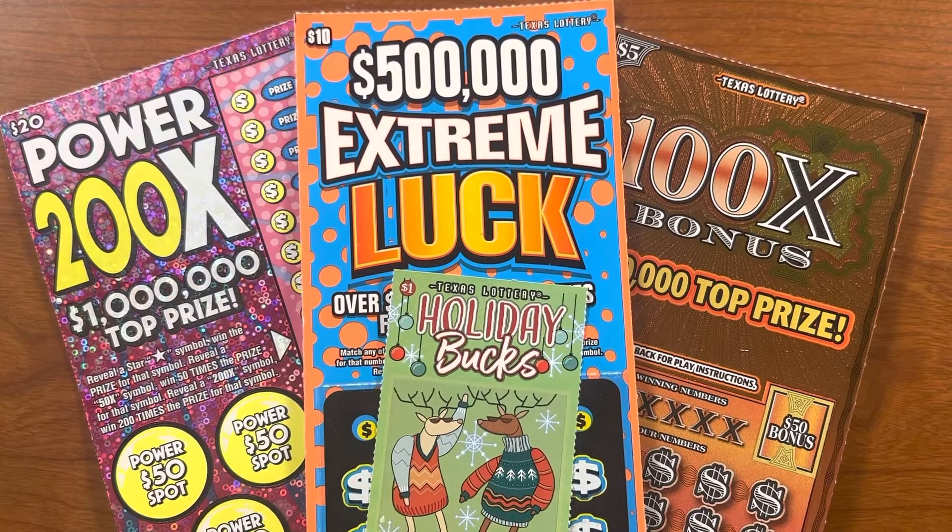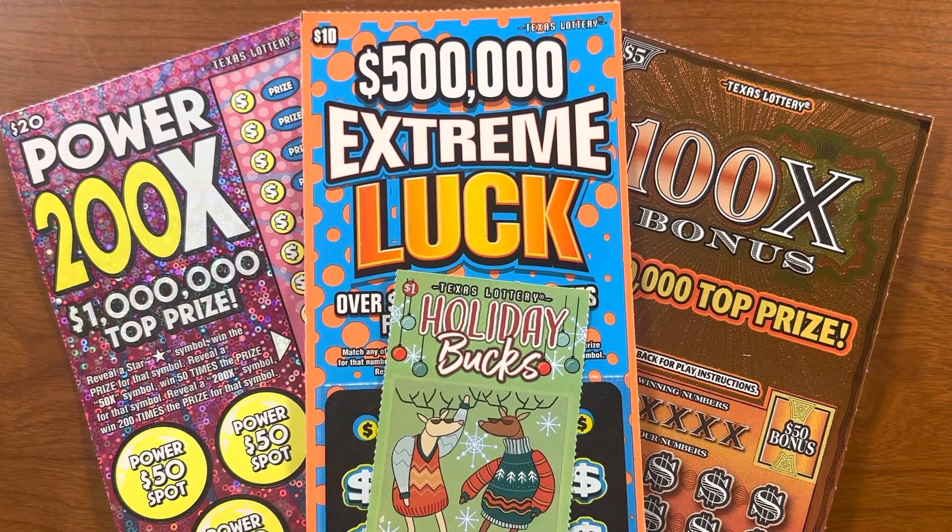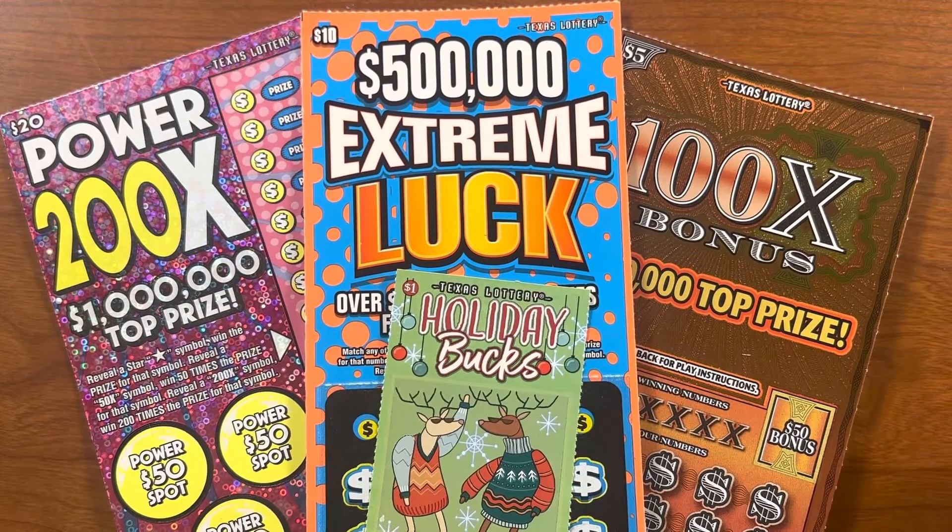I'm going to start out with the $1 Holiday Bucks ticket, go to the $5 100 Time Bonus, and then the $500,000 Extreme Luck ticket for $10, and then end with a Power 200X ticket. Hopefully we'll come out with some money.